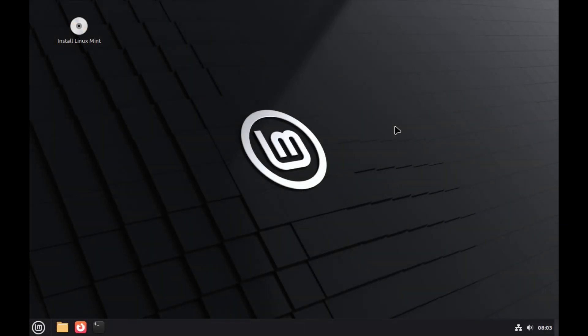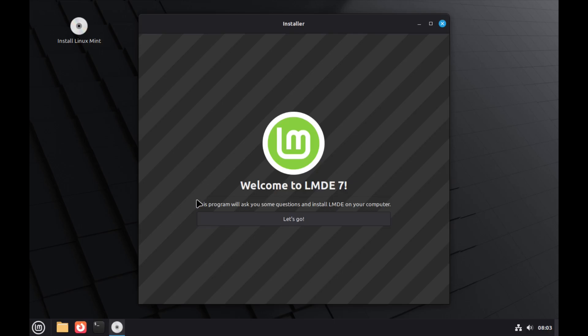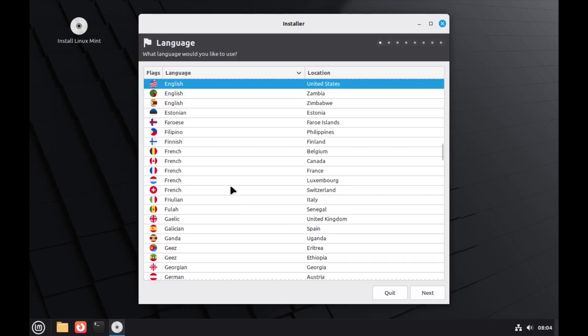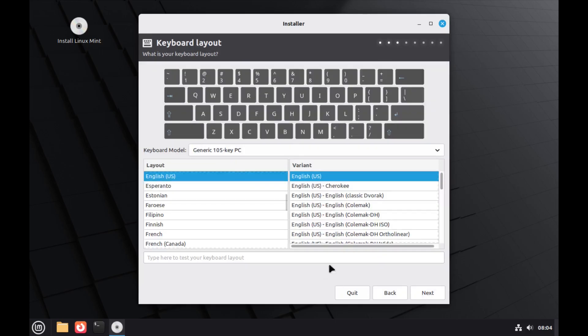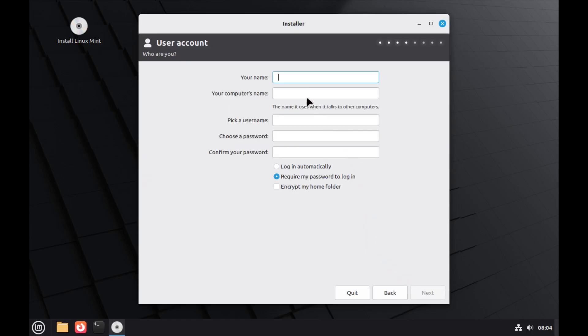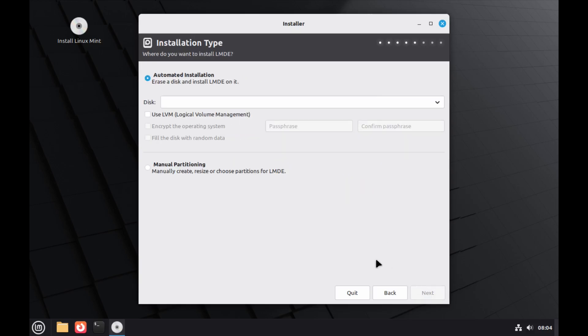Once your ISO is booted up on your virtual machine or bare metal, you'll see a button on the top left that says 'Install Linux Mint.' Double-click it and it opens up the Ubiquity installer. This is the first time I'm taking a look at the Debian Edition. Click 'Let's go,' select English United States, set your timezone to America/Los Angeles, and choose your keyboard layout.